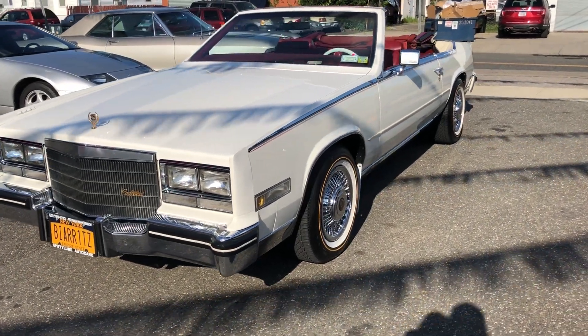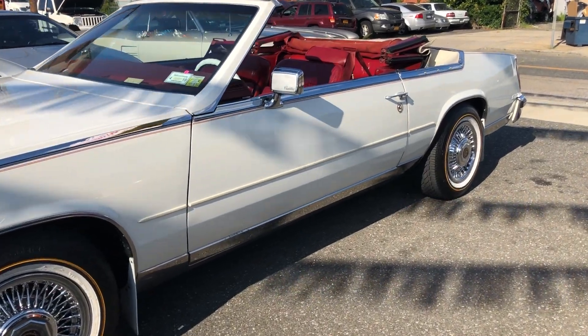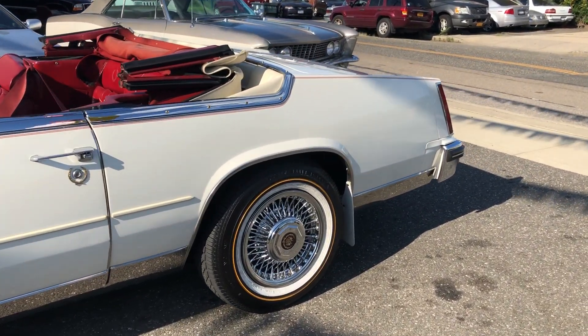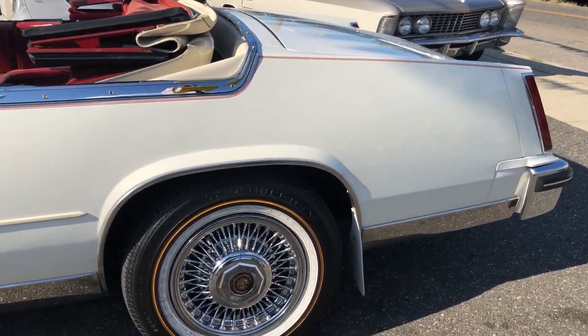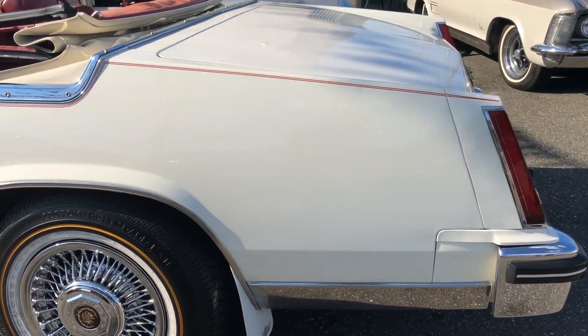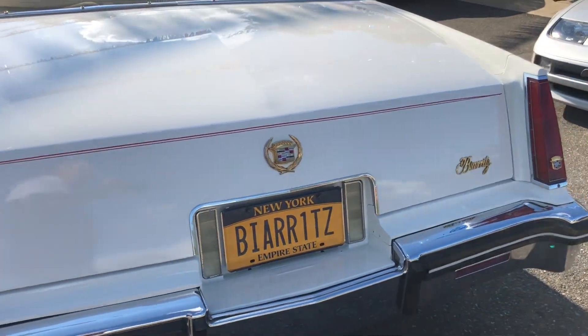Check out this beautiful 1984 Eldorado Baritz convertible. This is a stunning Cadillac — white, red interior, white top, wire wheels, mud flaps, Baritz chrome. It's the '84 Cadillac Eldorado Baritz convertible.